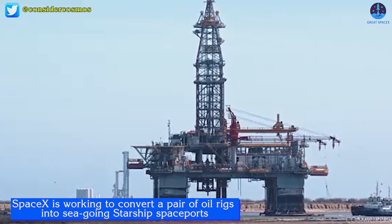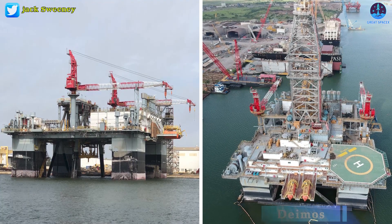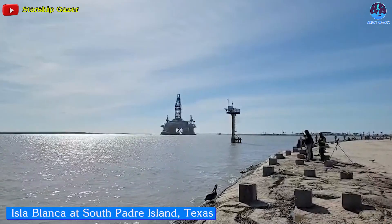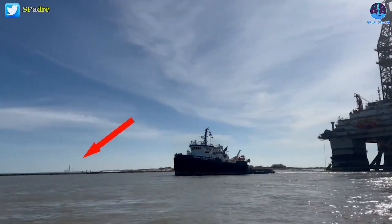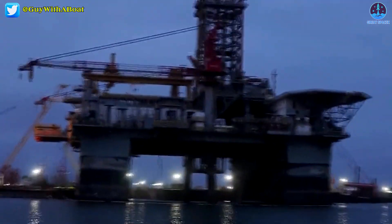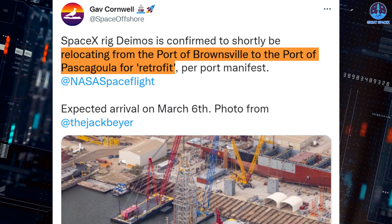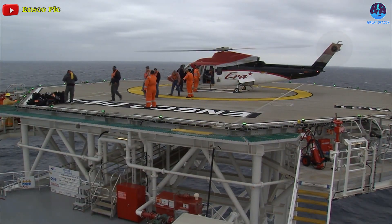Aside from that, SpaceX is working to convert a pair of oil rigs into seagoing Starship spaceports. The aerospace company purchased two oil rigs and named them Phobos and Deimos, like Mars' moons. On February 28th, one of the vessels was seen navigating through Isla Blanca at South Padre Island, Texas, located less than an hour away from the company's Starbase facility. The Deimos spaceport appears to be heading closer to the Starship launch site. According to Gav Cornwell, who has seen the port's manifest, Deimos is navigating from the port of Brownsville to the port of Pascagoula, Mississippi for retrofitting. Soon, we might see both vessels undergoing modifications at the same port.